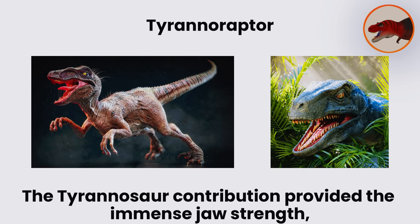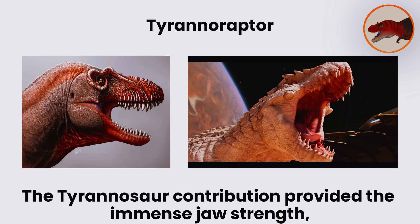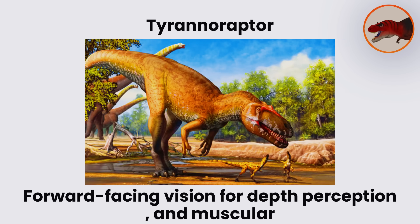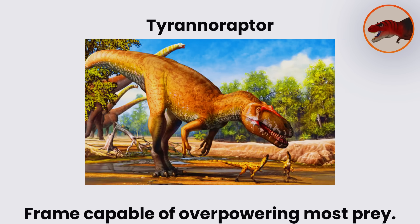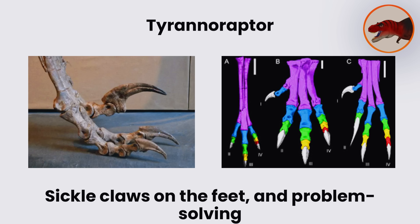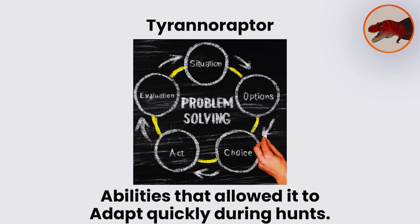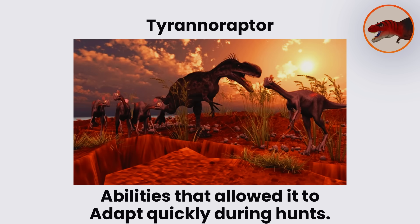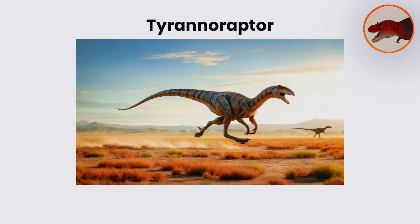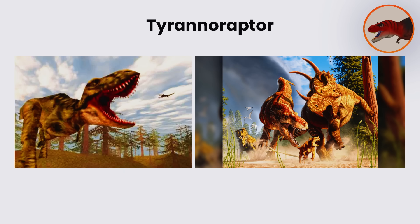The Tyrannosaur contribution provided immense jaw strength, forward-facing vision for depth perception, and a muscular frame capable of overpowering most prey. From raptors, the hybrid inherited enhanced coordination, enlarged sickle claws on the feet, and problem-solving abilities that allowed it to adapt quickly during hunts. This combination created a creature that could not only pursue prey with speed, but also employ complex tactics more typical of pack hunters.